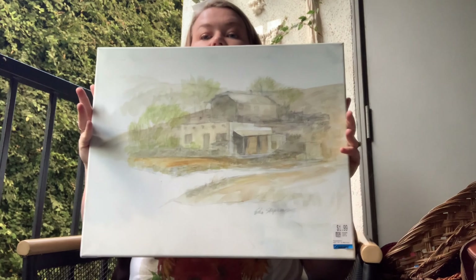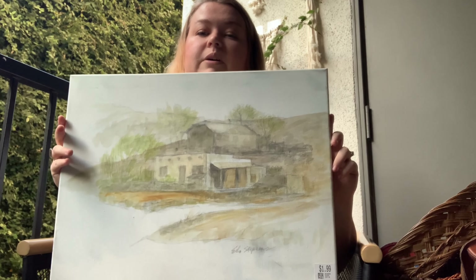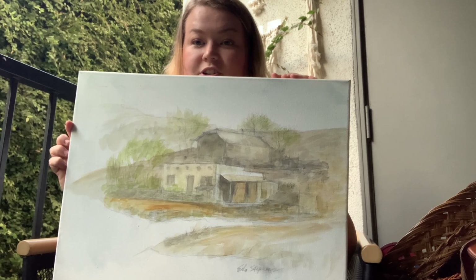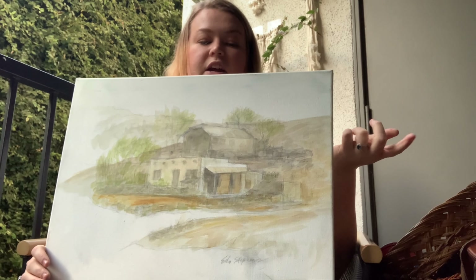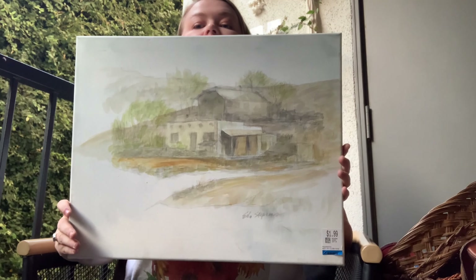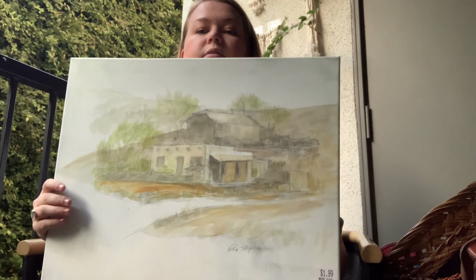One of the bigger things I got is this painting. I'm pretty sure someone just did this at home, but it's signed — it's an original. I'm obsessed with it. The colors, the opacity, the watercolor vibes — it's perfect. It's all the colors I like to decorate with. I am doing some gallery walls, so I might frame this guy. I think it'll look good framed — it was $1.99. For a hand-done painting, you can't beat that. I'm really excited about it.